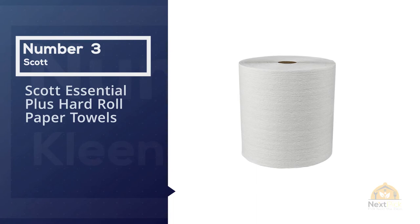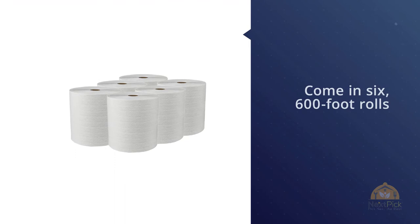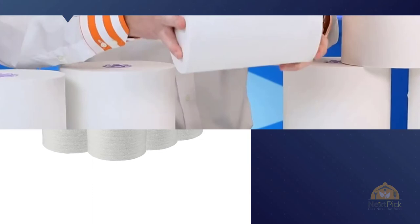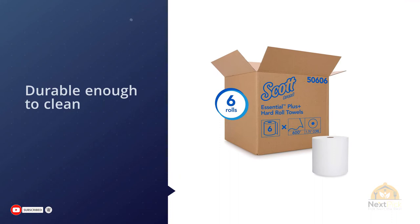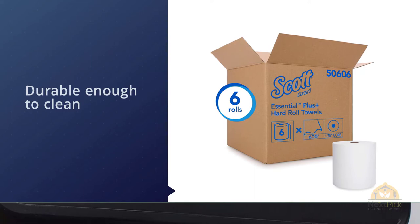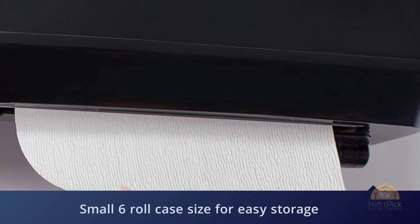Number three: Scott Essential Plus Hard Roll Paper Towels. Per sheet, these paper towels — which come in six 600-foot rolls — are slightly less expensive than the best-rated Kleenex pick. Similar to the Kleenex towels, these giant Scott Essential rolls are not intended specifically for home use, but many five-star reviewers say they are more effective than typical paper towel rolls. One customer says: 'These actually absorb liquids and they're durable enough to clean with.'